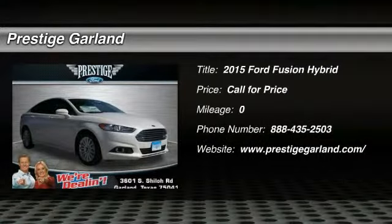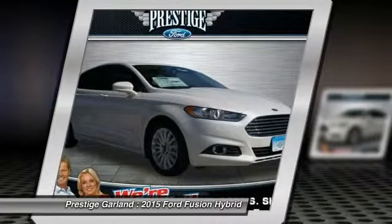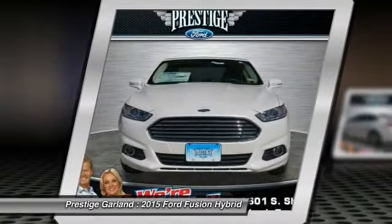The 2015 Ford Fusion Hybrid. You can have both impressive power and great economy in a Fusion. Here are some of this vehicle's great options.